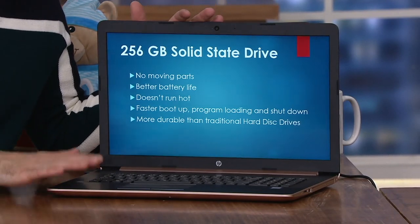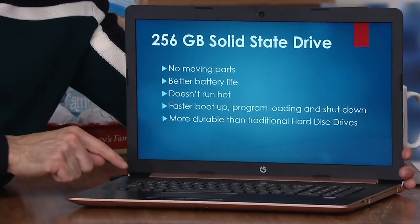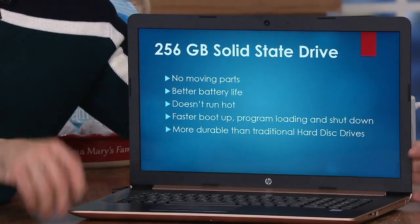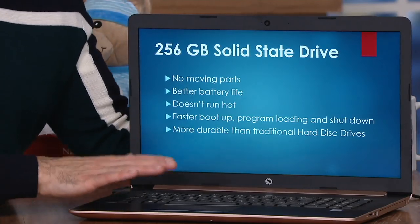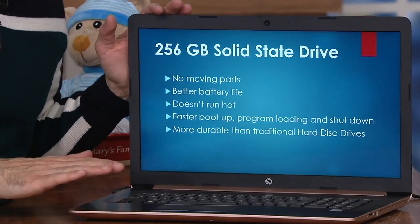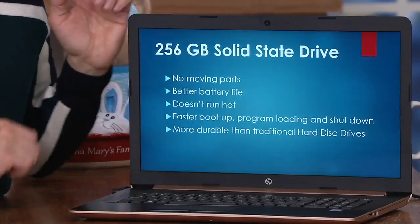WHAT DOES THAT MEAN FOR YOU? THIS IS NIGHT AND DAY. SOLID-STATE MEANS NO MOVING PARTS, YOU GET BETTER BATTERY LIFE, THE COMPUTER DOES NOT RUN HOT, AND YOU GET FASTER BOOT-UP TIME. YOUR PROGRAMS WILL LOAD QUICKER, IT WILL SHUT DOWN QUICKER, AND IT'S MORE DURABLE THAN A TRADITIONAL HARD DRIVE. A TRADITIONAL HARD DRIVE IS LIKE A RECORD ON A NEEDLE — WHEN YOU OPEN AN APP, THAT RECORD HAS TO SPIN AND THERE IS A DELAY. WITH SOLID-STATE, IT'S LIKE YOUR SMARTPHONES OR TABLETS — YOU TOUCH SOMETHING AND YOU GET IT RIGHT AWAY. IT'S LIGHTNING FAST.